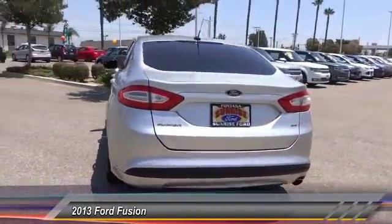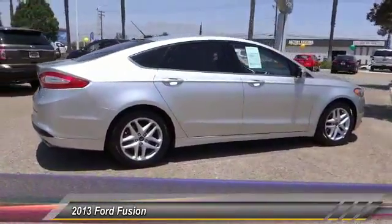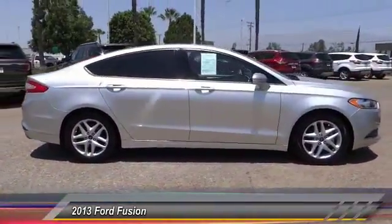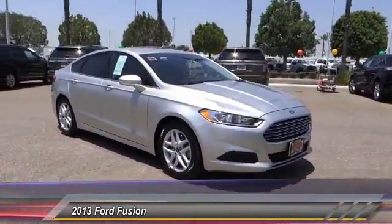Here are some of this vehicle's great options: power driver's seat, anti-lock brakes, air conditioning, driver airbag, alloy wheels, cruise control, power windows, power locks, CD player, and power mirrors.